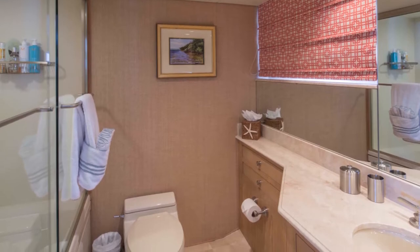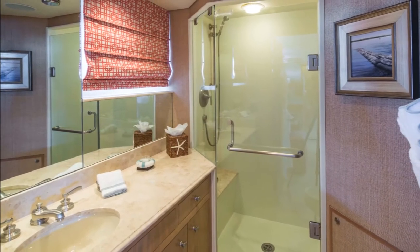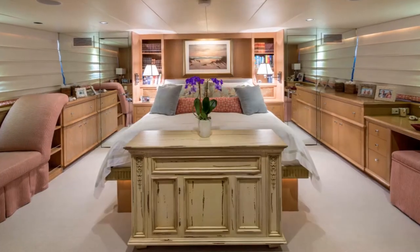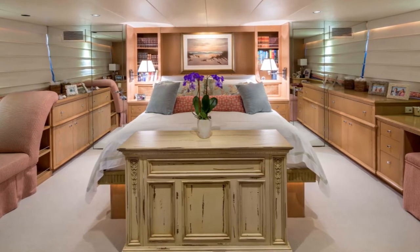To port is a large head with full-size jacuzzi tub and shower, and to starboard is another head with shower. At the foot of the master bed is a country-french cabinet concealing a remote-controlled, rising, 27-inch flat-screen color television.